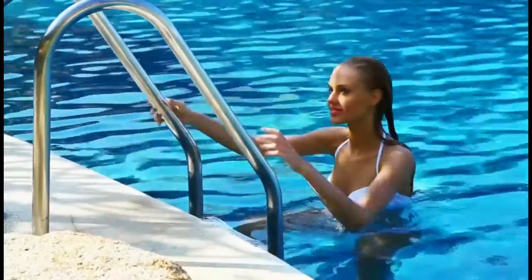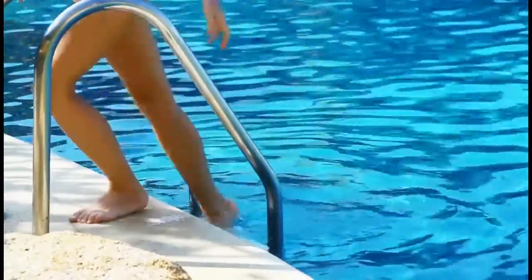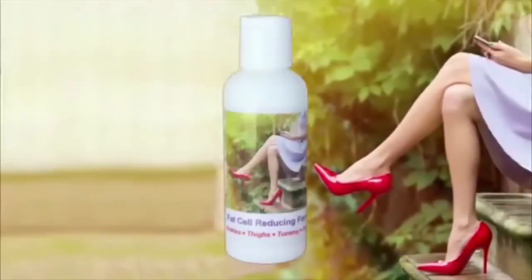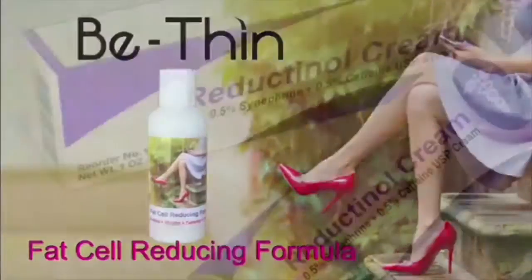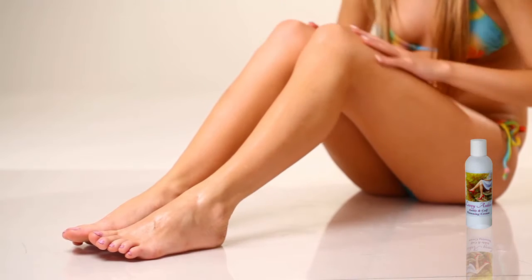You can have a trim tummy, slim ankles and thighs, and eliminate cellulite — all with advanced science. Be Thin Fat Cell Reducing Formula is the only product containing reductinol, clinically proven to shrink fat cells beneath your skin in just weeks.